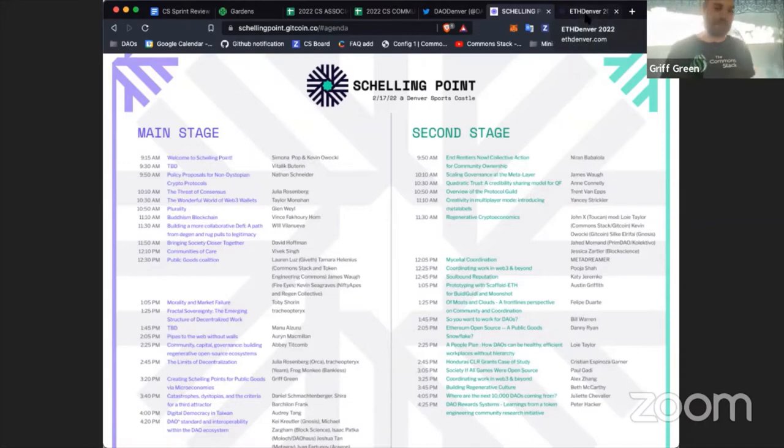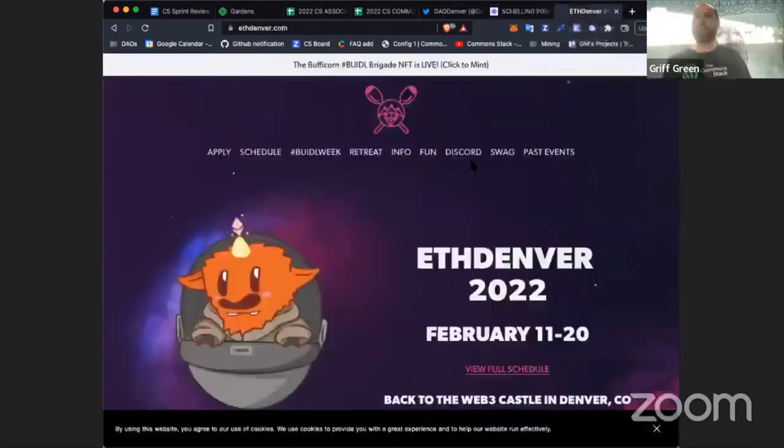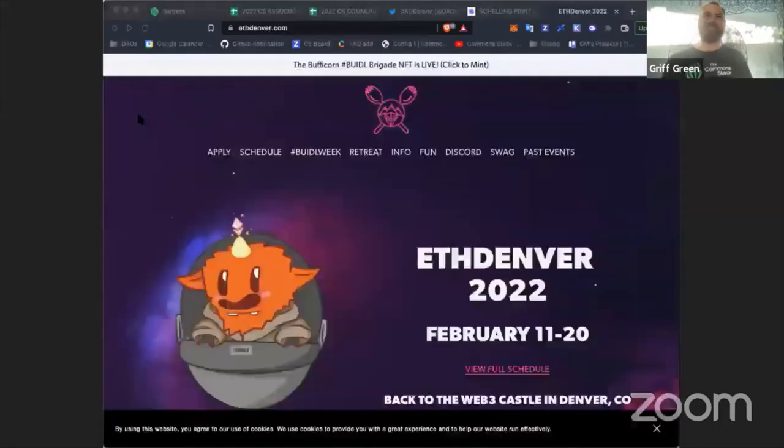At 1:45 I'll be speaking on the main stage at Schelling Point about how micro-economies can create Schelling points to advance public goods. At ETH Denver, I have an amazing slot — speaking at 11:20 on Friday at the Sports Castle on the main stage. I'll be talking about the biggest overlooked opportunity in Web3, which is public goods. Hopefully I can explain why it's the biggest opportunity out there.